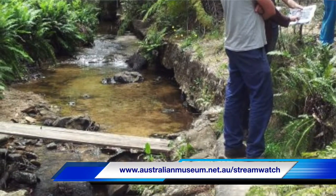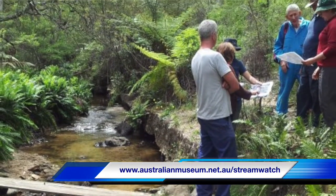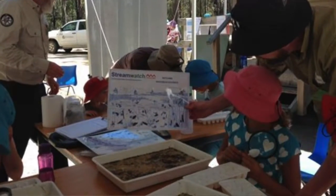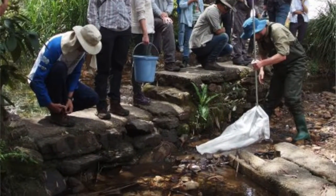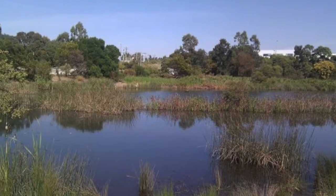It is my pleasure today to introduce Greg McDonald from the Australian Museum, who will tell us about his Streamwatch project. Streamwatch is a citizen science program that's been running for 27 years. Initially it started as an awareness-raising campaign to build understanding about the importance of water quality, and has morphed into a more robust citizen science program focused on freshwater ecosystems in the Sydney region.